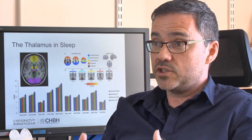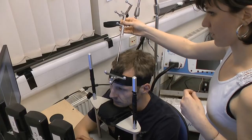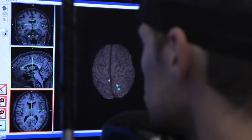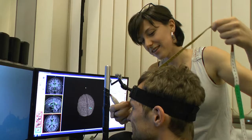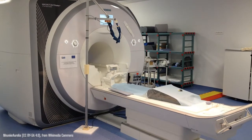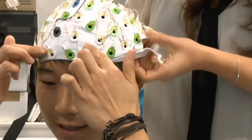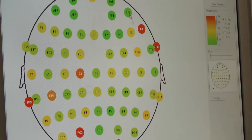We provide the facilities they need to study the human brain in whatever way they want to, in whatever way we can, because there are only certain methods we can use to study the human brain non-invasively. We have a new three Tesla Siemens Prisma MRI scanner and a number of different EEG systems that can be used to measure the electrical brain activity.